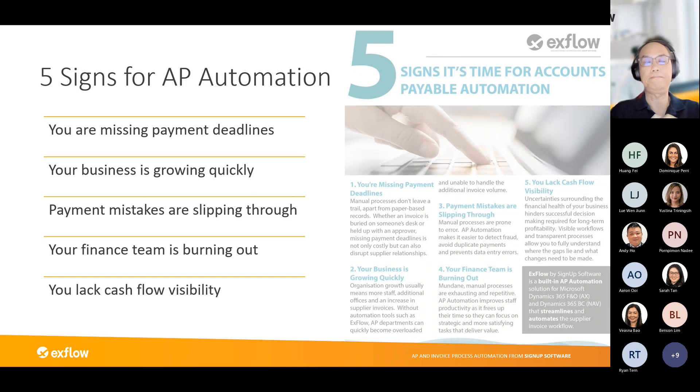The fourth sign: does your finance team have more sick leave and employee absences? Those are symptoms that tell you it may be time to introduce automation into the financial accounting processes. The final sign: does your management have a lack of cash flow visibility? You could get AP reporting from standard reports, but later in the solution demo we'll show dashboards with real-time information and analytics.